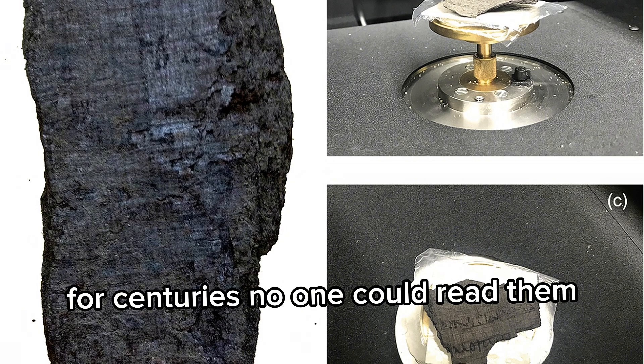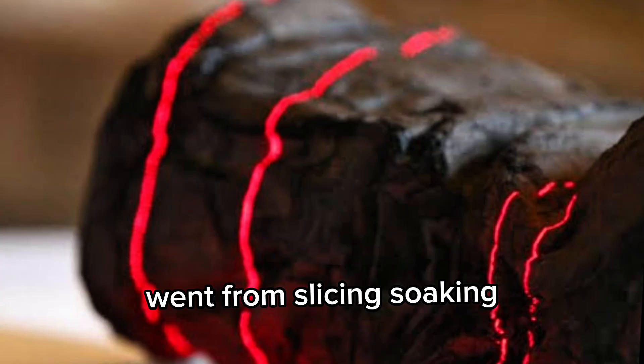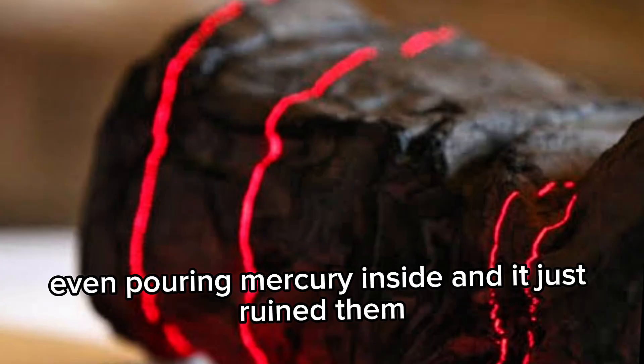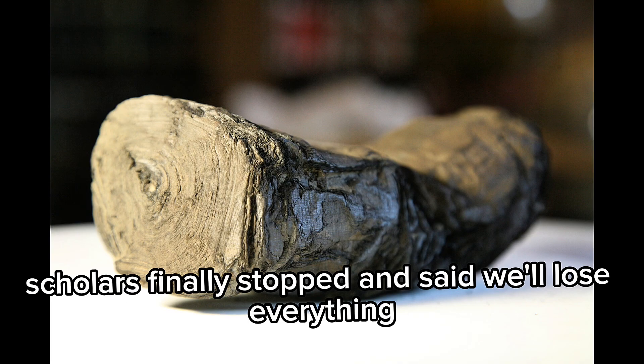For centuries, no one could read them. People tried everything to open them — slicing, soaking, even pouring mercury inside — and it just ruined them. Scholars finally stopped and said, we'll lose everything.